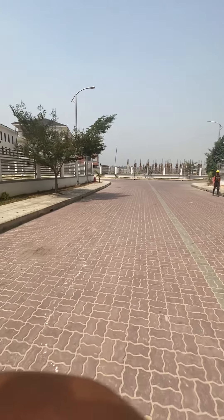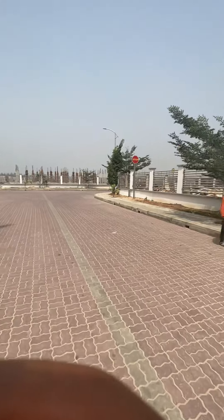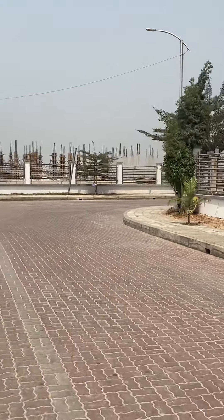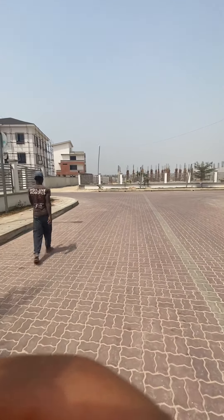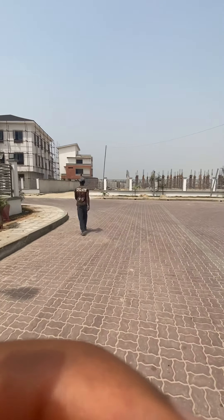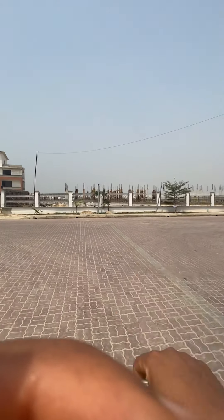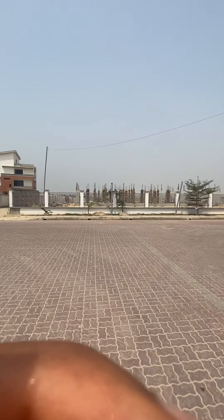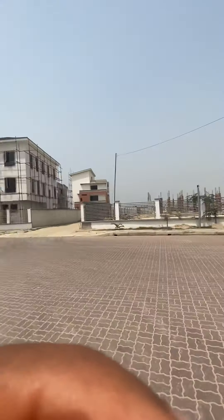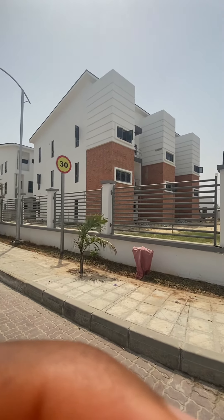This is a well-planned estate in terms of traffic inflows and outflows. Each cluster is named and planned. There's a terrace coming up here where investors can still take advantage of — a terrace like this one for the right owner is coming up as well.